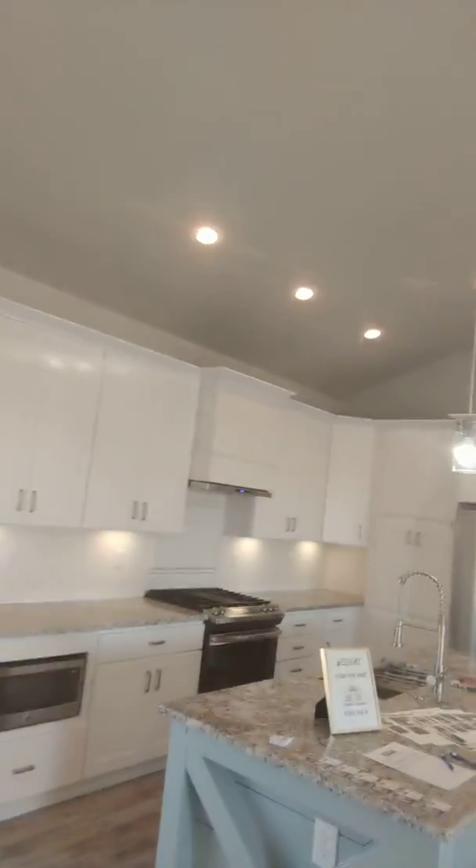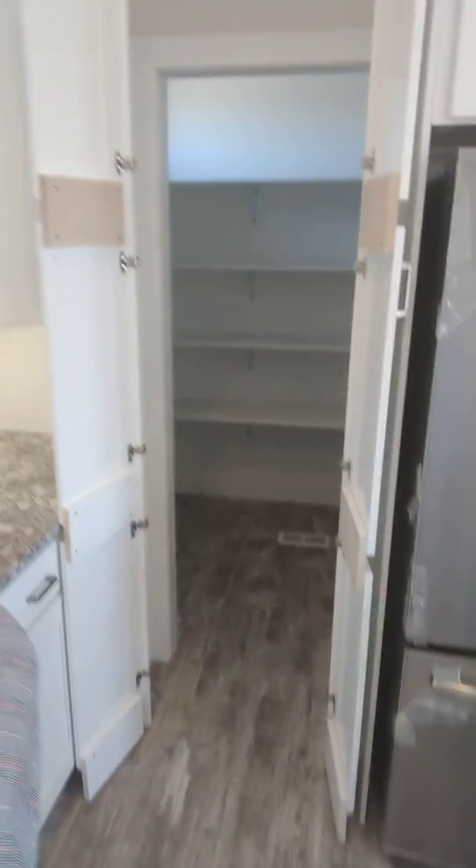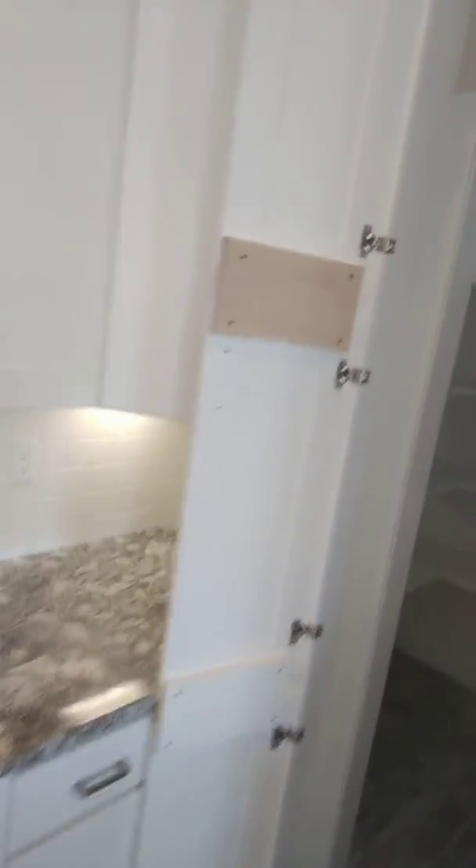It's this beautiful eat-in kitchen, and the colors in here are just phenomenal. Wide open space — one of my favorite things. Can you believe this hidden pantry? You'd never know it was here, but it's just huge.